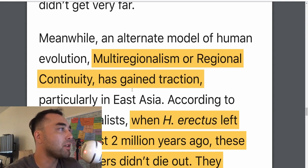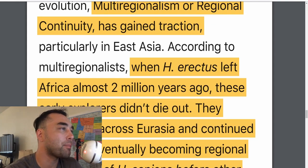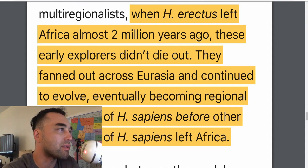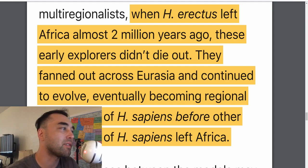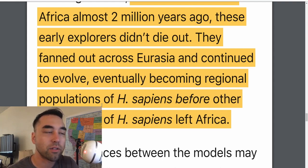An alternate model of human evolution, multi-regionalism or regional continuity, has gained traction. According to this hypothesis, when Homo erectus left Africa 2 million years ago, these early explorers didn't die out — they fanned across Eurasia and continued to evolve, eventually becoming Homo sapiens before other populations of Homo sapiens left Africa. Basically, Homo erectus became Homo sapiens, and this makes sense because they've found Homo erectus remains in both Africa and China.